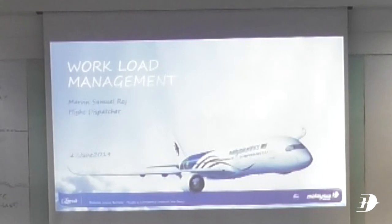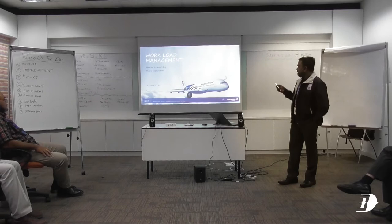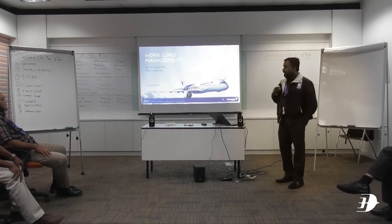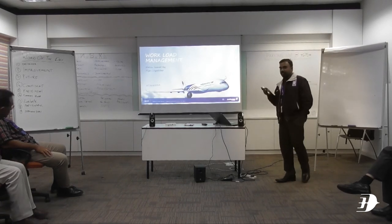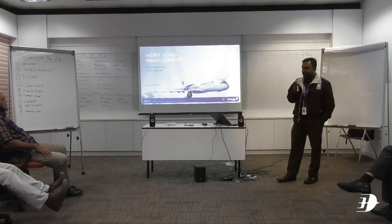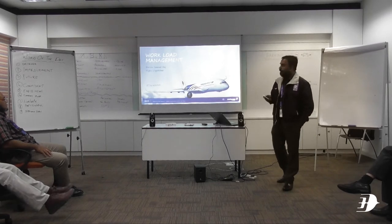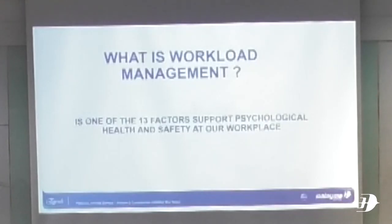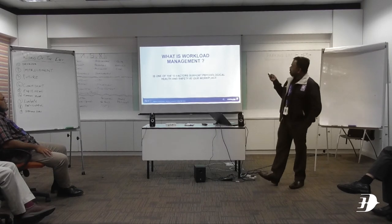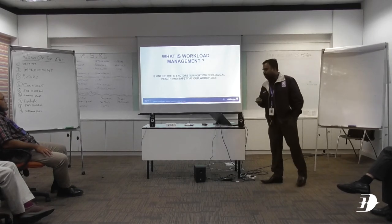Good morning everybody. Today's topic for me is workload management. First of all, we have to see what workload management is. Workload management is applicable to our daily routine. We have to be aware of this workload management so that we can process our work properly. Workload management is one of the 13 factors that support physiological health and safety at our workplace. So all these are interrelated for online operations.